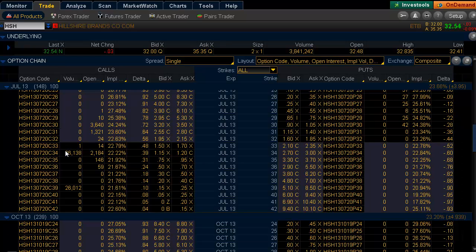Taking a look where my cursor is at, you can see that 26,000 contracts traded in each. The 34 calls were bought at $1.20 and the 39 calls were sold at $0.10. So the net debit on this trade is $1.10.